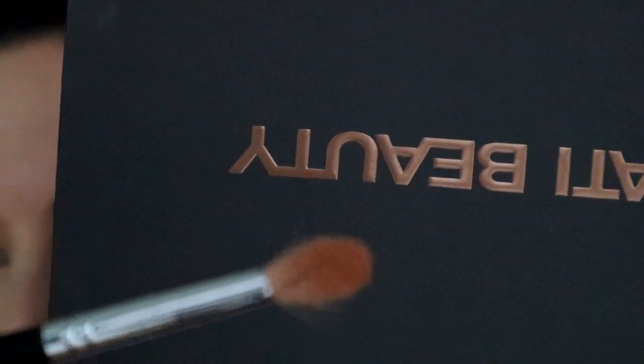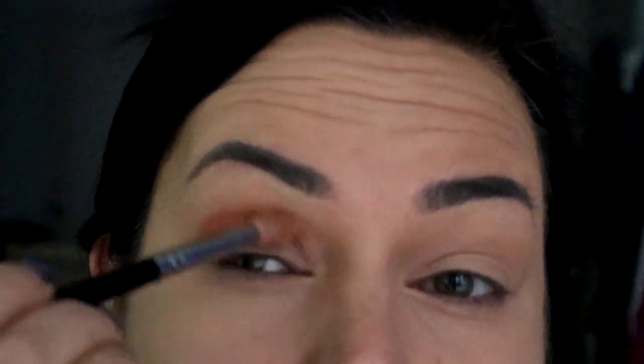I just want to let you know that I moisturized, then did foundation, then concealed, and then powdered — that was it. Alright, let's get nice and close. So using a nice fluffy brush, you want to pick up some of that Soothe matte, and then where the product is on the brush — see how there's product on the top — you just want to put that product on the top of your lid with back and forth motions.